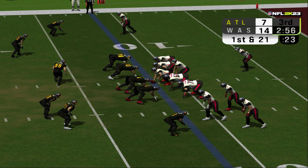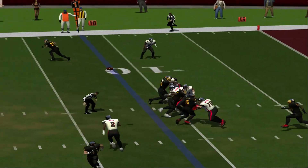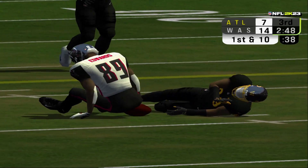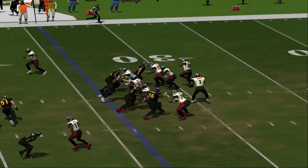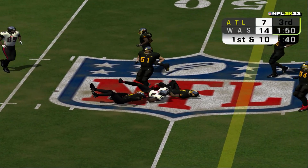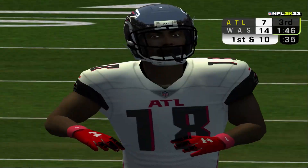Four receivers line up as the defense settles into a nickel package. Number 1 rifles this one hard over the middle and the catch is made well past the markers for a first. Number 5 goes in motion. Number 18 catches it over the middle and manages to hold on after the punishing hit.